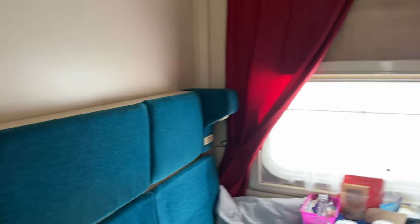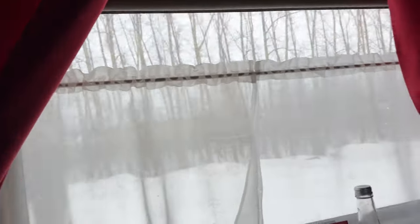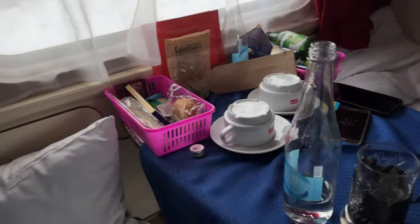This is a little tour of our cabin. This is Konstantin. And yeah, this is what we got to eat.